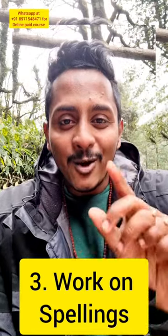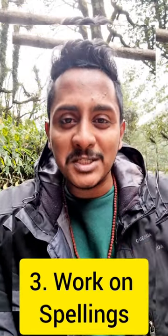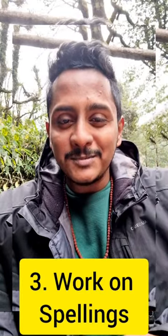Tip number three: work on your spelling. Spellings play a very important role. A lot of people assume their spelling is excellent, but spelling is actually a common issue. Work on your spellings. Those are tips number one, two, and three. Thank you.